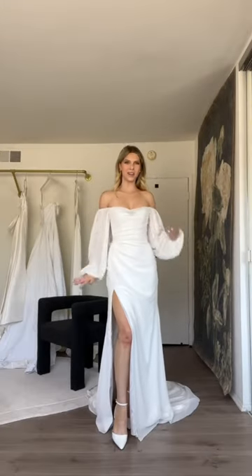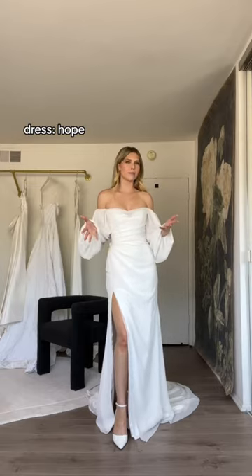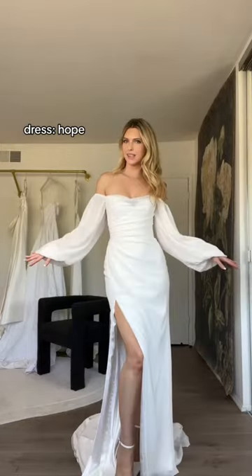Last but certainly not the least — actually named after me, we have the same name. Love a sleeve. The chiffon is so effortless and drapey, and leaves interest.